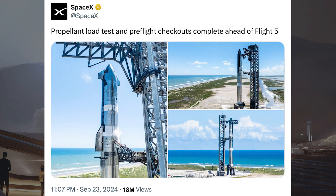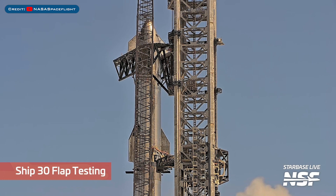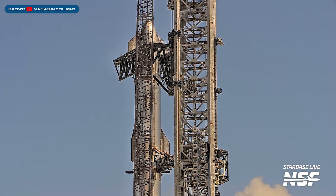With the full stack Starship testing, SpaceX posted a bunch of pictures. They said propellant load test and preflight checkouts complete ahead of Flight 5. Starship 30 was also seen doing some flap testing atop Booster 12.